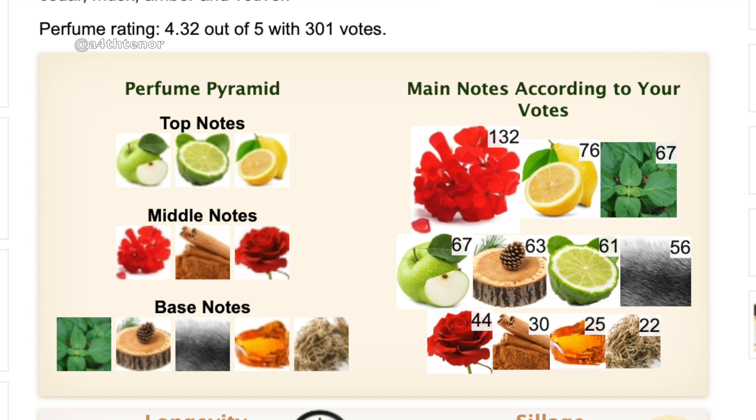If you're a fougere person, Aberdeen Lavender is an excellent choice. Next is Vetiver Geranium — the name says it all. It's a really nice woody floral with a great opening of apple and lemon, then a soapy vetiver feel. The notes are: Granny Smith apple, bergamot, and lemon on top; geranium, cinnamon, and rose in the heart; and patchouli, cedar, musk, and amber in the base. This one gets just as much love from me as Cedre Blanc.